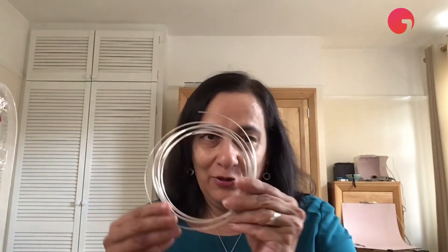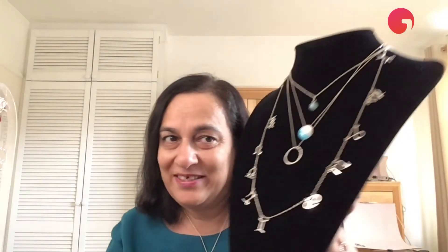All of my jewellery is completely handmade, and I start either with silver sheet that looks like this, or with silver wire that looks like this, and I end up with pieces that look like these.